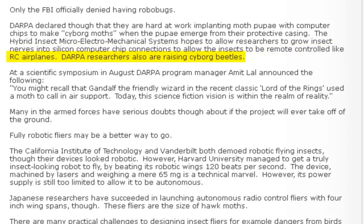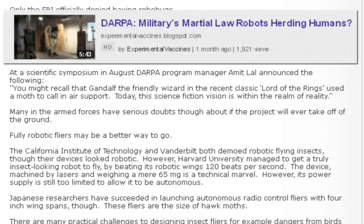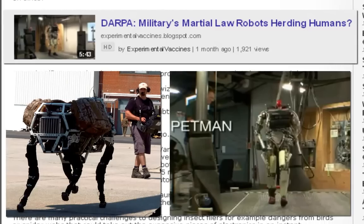DARPA researchers also are raising cyborg beetles. I did a video on some of the DARPA projects — I think it was coming out of Boston Dynamics, I believe that's what it was.